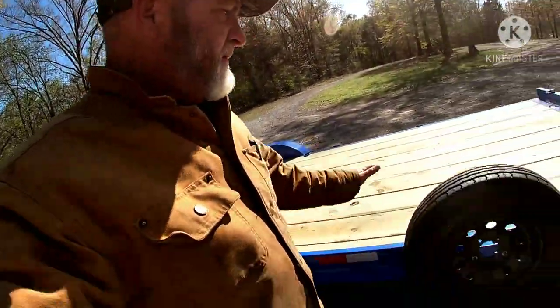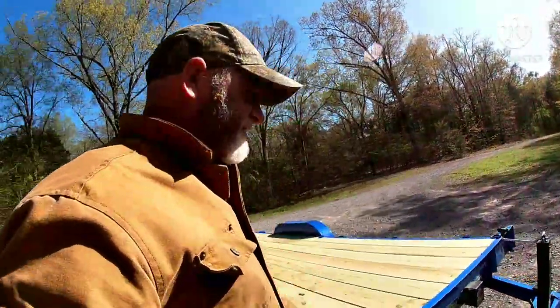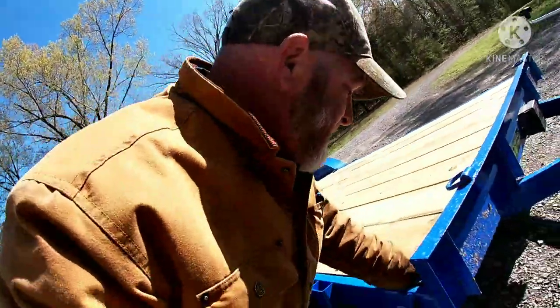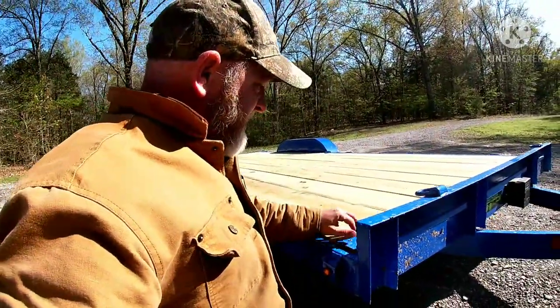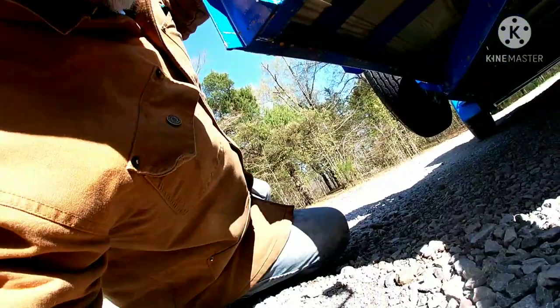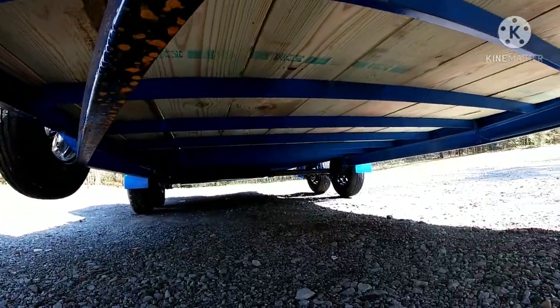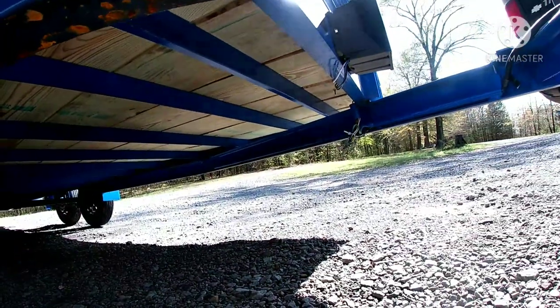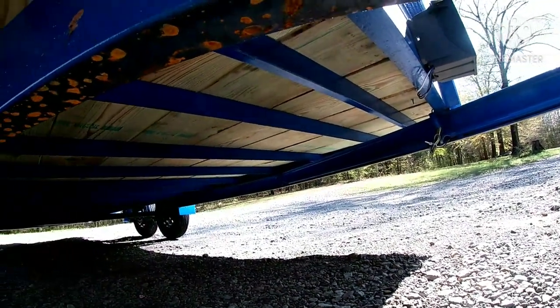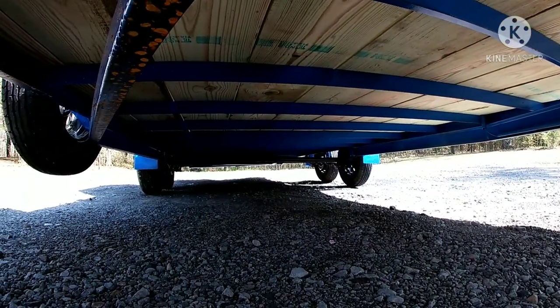And it came with a new spare. Let me show you something about this, guys. It seems to be holding up pretty good just dragging it around. They even paint underneath their trailers — most factories don't do that. And they paint them before they put the wood in — most factories don't do that either.